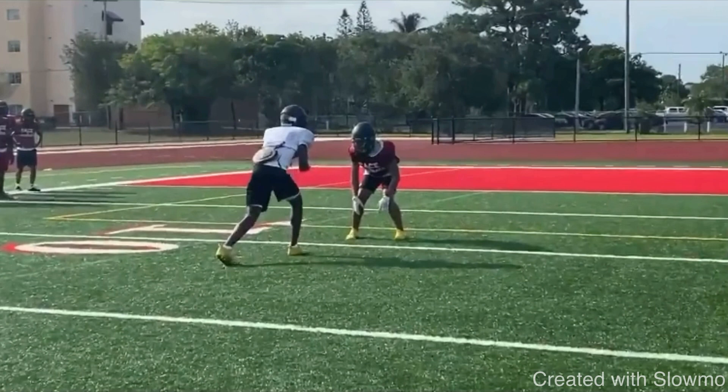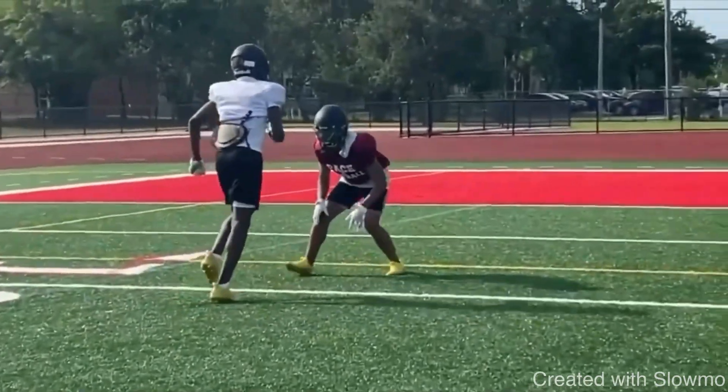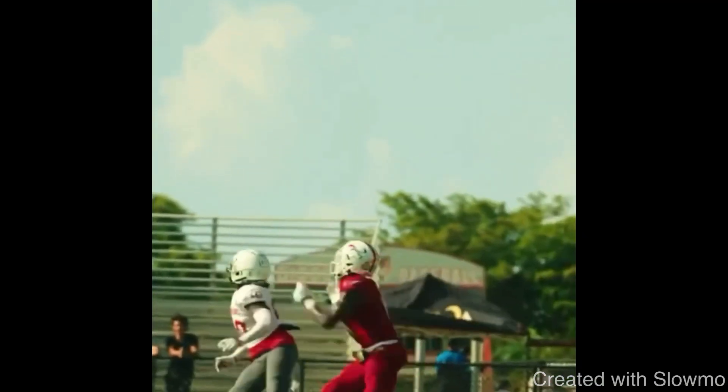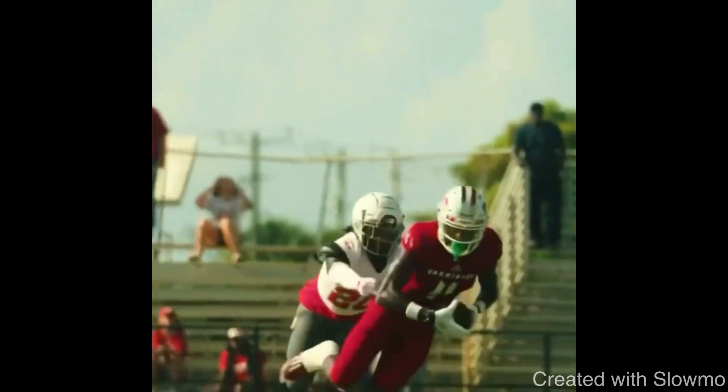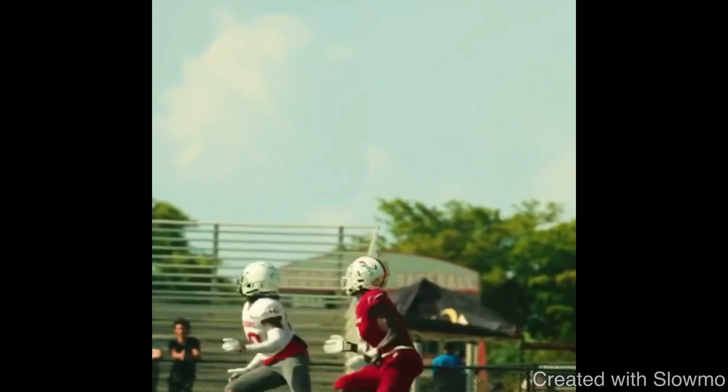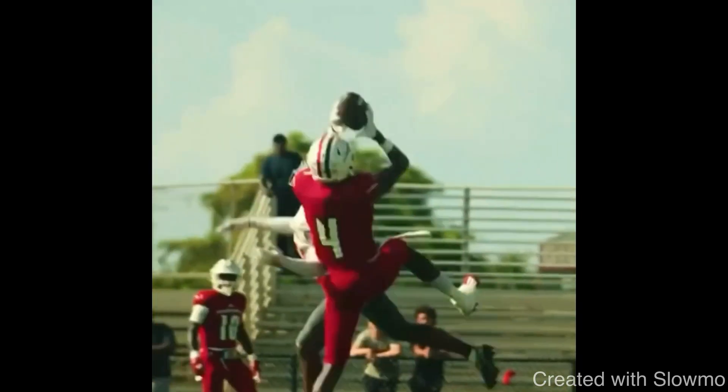One of the reasons I think he has all these offers is just because he's an explosive playmaker. When it comes down to it, if you're a guy trying to play college football and want to get in front of coaches, you have to be an explosive playmaker. You have to be smooth with your movements, smooth in and out of cuts. Here is another example of him being an explosive playmaker — this is why he has 39 Division I offers, because he can go up and make plays like this.